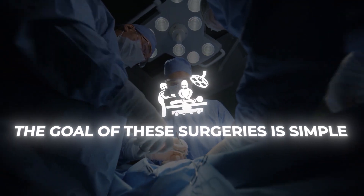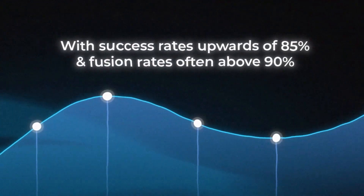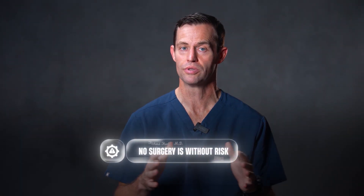What are the benefits and the risks? The goal of these surgeries is simple: to decompress the nerves and stabilize the spine. For the right patient, that means relief of leg and some back pain, improved mobility and quality of life, restoration of disc height and alignment, and long-term durability with success rates upwards of 85% and fusion rates often above 90%.